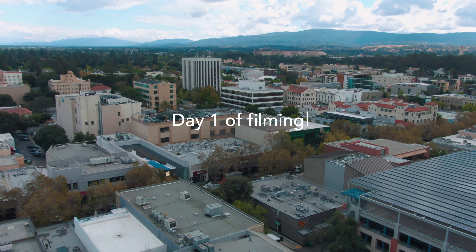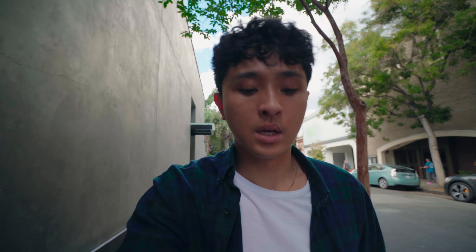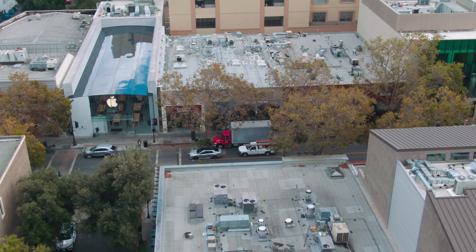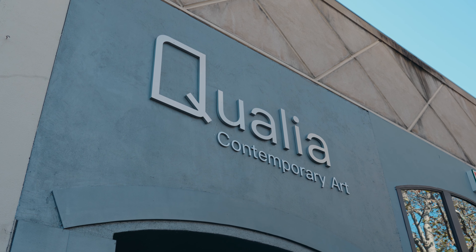Hey guys, it's Alston. We are out here filming a Salesforce commercial. We were out here and other locations a couple weeks ago doing some scouting, but now today is the day. We're filming for a whole week. Day one, we're on University Street at a contemporary art museum called Qualia, right next to the Apple Store — really exciting, dope location. We're just waiting for things to be set up and all the talent to get in.